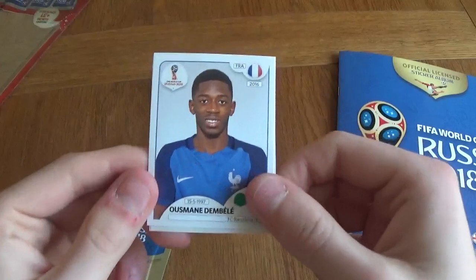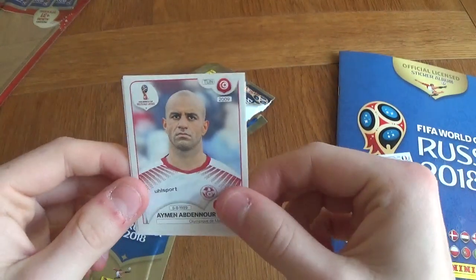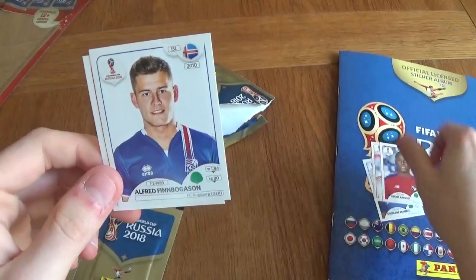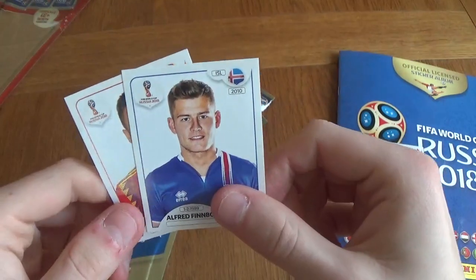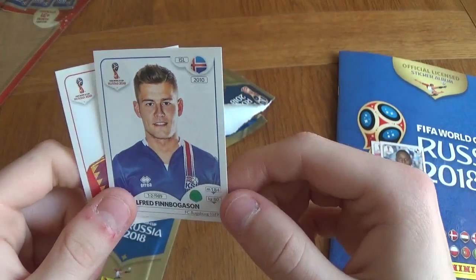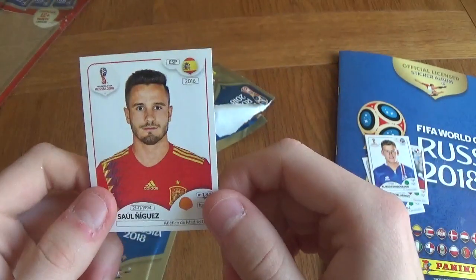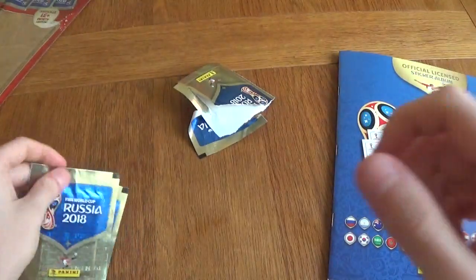Let's have a first look. We've got Ousmane Dembele from France, Abdonor from Tunisia, Arroyo from Panama, Finn Borgeson from Iceland, and Saúl Ñíguez from Spain. So that's our first packet — moving on to the second one.